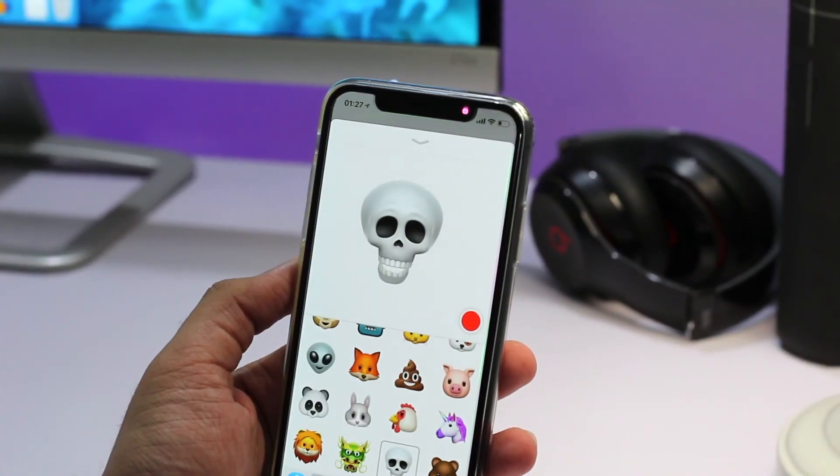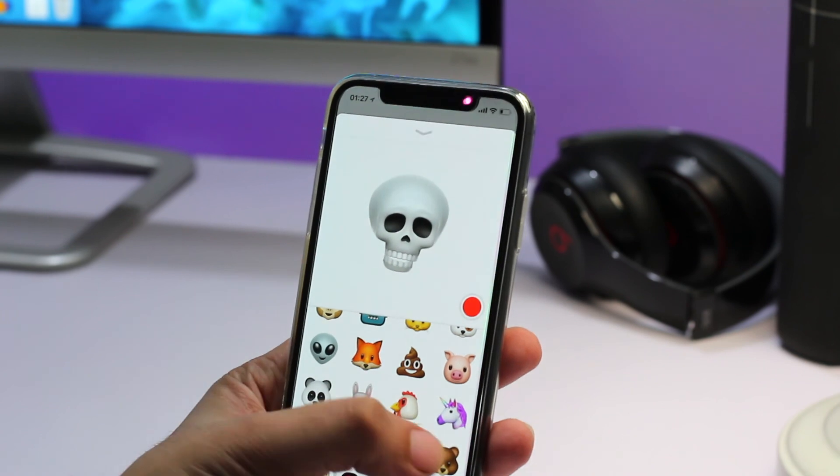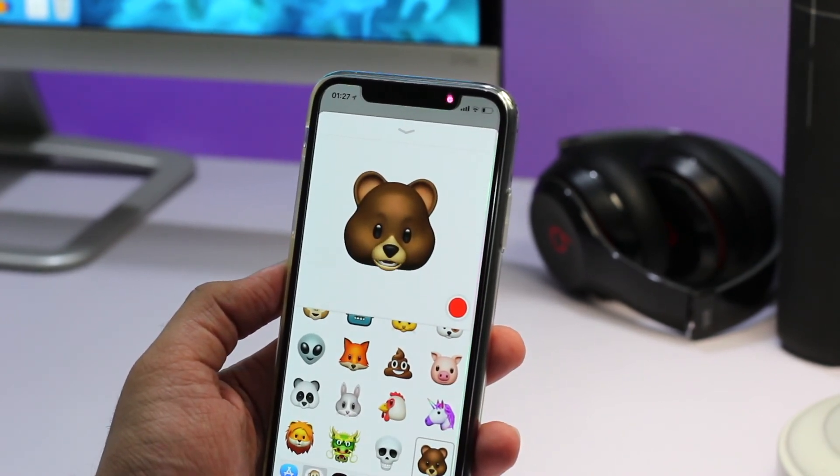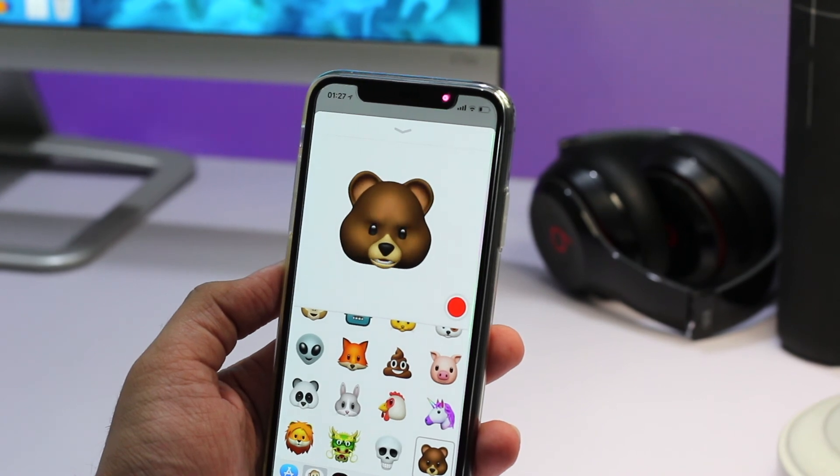So this was our quick look at iOS 11.3 developer beta 1. If you liked this video don't forget to hit the like button, and we'll be posting more follow-up videos for iOS 11.3 in the coming days. If you want to watch them then hit that subscribe button too. Thanks for watching.